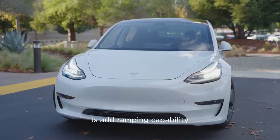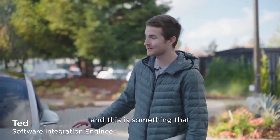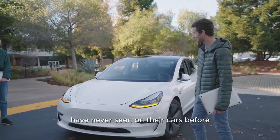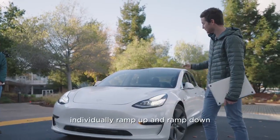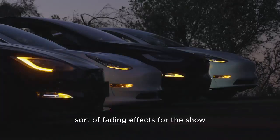One of the really cool things we've done is add ramping capability to many parts of the headlight, and this is something that Model 3 and Model Y owners have never seen on their cars before. We've got turn signal, low beam, high beam, and the parking lights are all actually able to individually ramp up and ramp down to create really nice fading effects for the show.